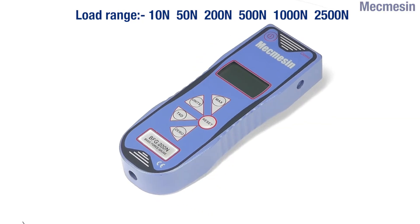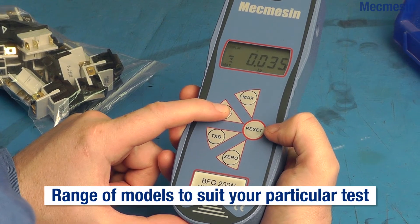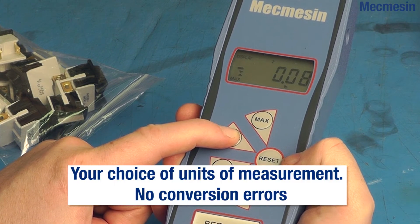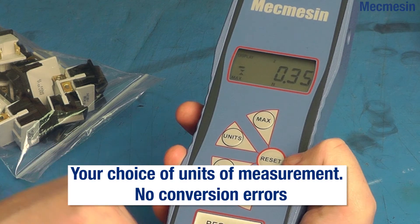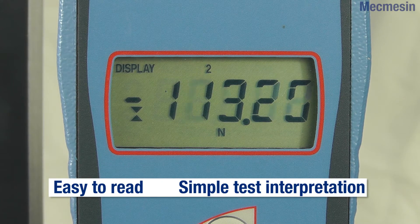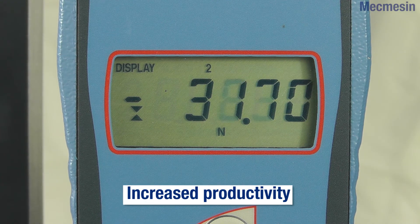Six models are available covering load ranges from 10 newtons to 2500 newtons. Depending on the model selected, the choice of units for measurement can be millinewtons, newtons, kilonewtons, grams force, kilograms force, ounces force or pounds force. The clear display can show live loads for continuous monitoring or peak readings in tension or compression with an accuracy of plus or minus 0.25%.